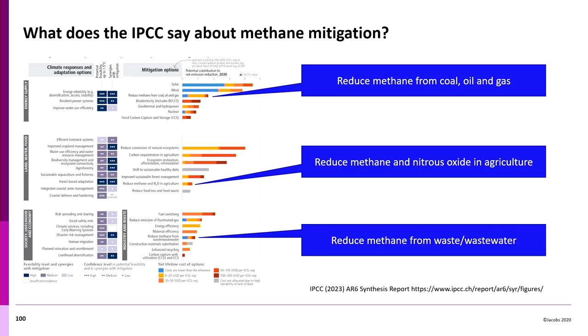The IPCC synthesis report identifies what we can do on methane: reduce methane from coal, oil, and gas; reduce methane and nitrous oxide in agriculture; and reduce methane from wastewater and waste management. The IPCC has quantified these in terms of relative lifetime costs — some are cost-neutral or cost-beneficial — and if we put a price on these emissions, they'd probably all be cost-beneficial.